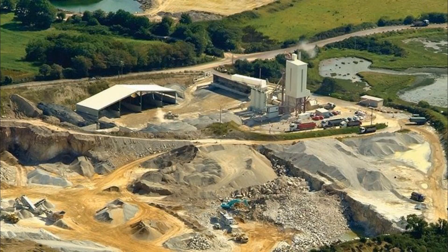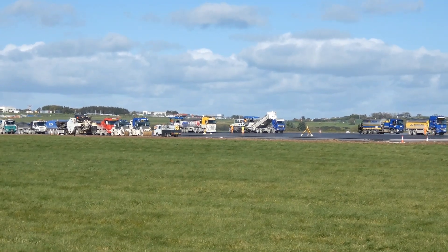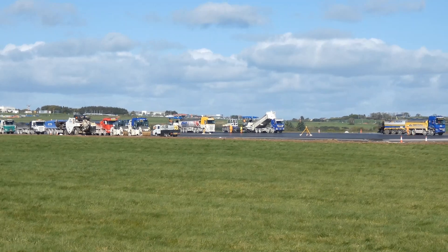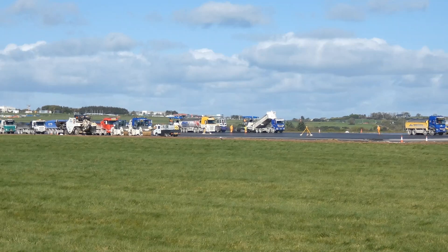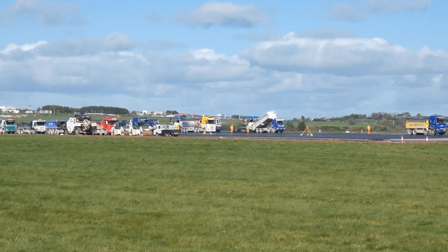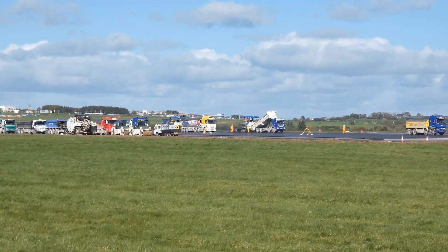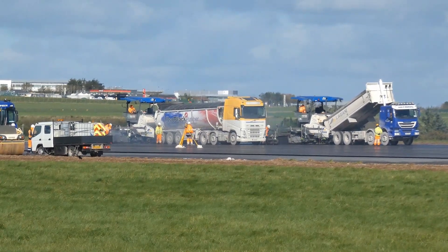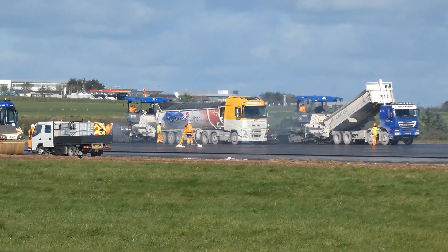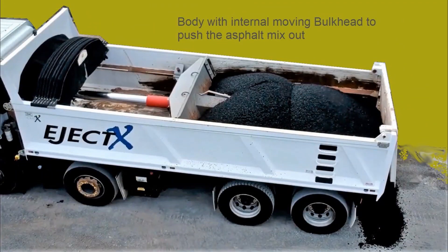The asphalt batching yard and delivery to site: the batching plant is located east of the airport near Carrick Hill, a distance of 24 kilometers. The journey time is 30 minutes. Rigid tipper trucks and arctic trucks with tipping trailers were used to deliver the hot asphalt mix. The lorries have insulated tipper bodies with sheeting systems to cover the load and retain the heat. A tractor unit with ejector trailers discharges the hot asphalt mix using an internal moving bulkhead to push the asphalt out of the trailer into the paver's hopper — it does not tip.